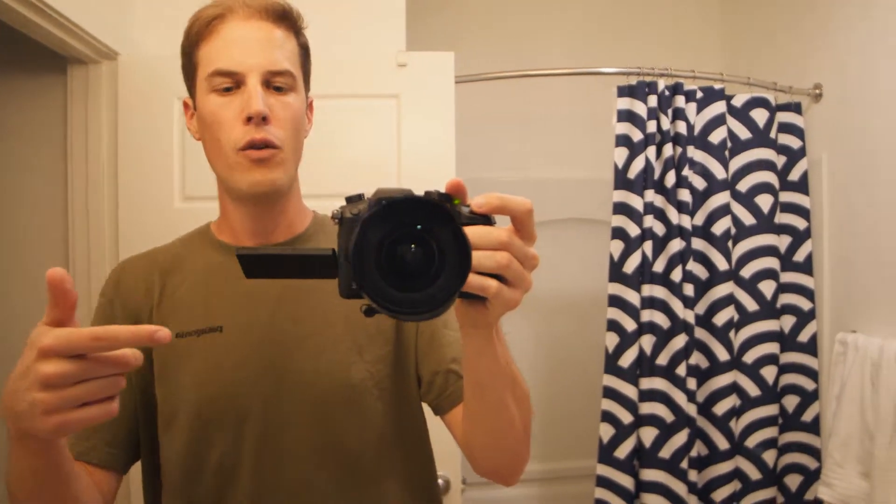Alright, so first things first, I've got with me here the Panasonic GH5 with a Samyang 14mm lens, which is my go-to holding-the-camera-in-front-of-me lens because it's super wide. I have the ability to crop in on the GH5 digitally and so it gives me a little bit more latitude than any of my other lenses.